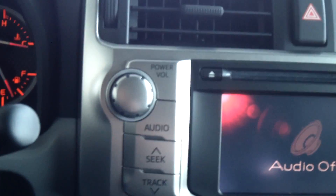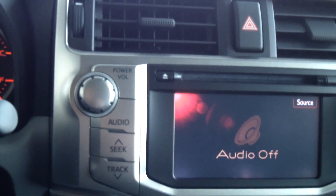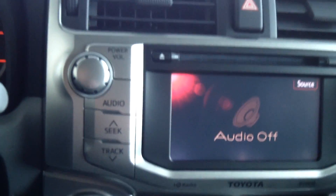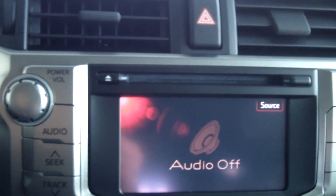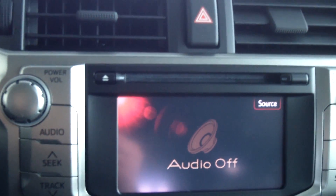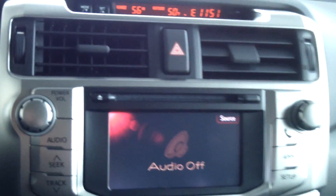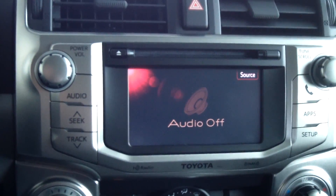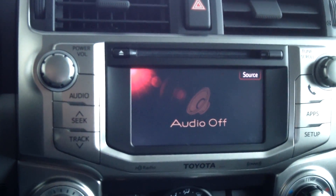With the premium package, it comes with leather-trimmed and heated front seats. It also comes with an AM/FM/CD player, 6.1-inch touchscreen with integrated backup camera display, WMA/MP3 playback capability, 8 speakers, Sirius XM radio with a 90-day trial, HD radio with iTunes tagging, USB with iPod connectivity, phone book access, hands-free phone, and music streaming through Bluetooth.